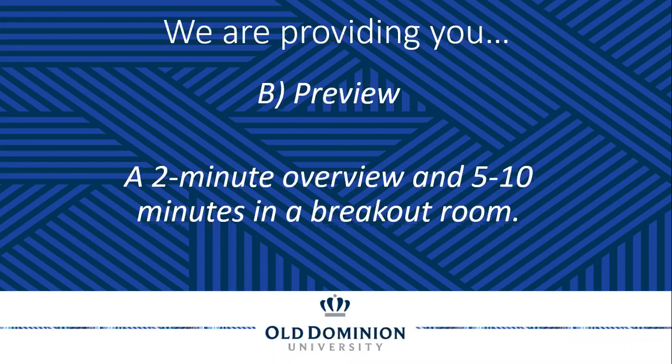The portion that we have next is the Preview portion, which is our two-minute overview and our five to ten-minute breakouts where you can, in a group setting using Zoom, share with us and the students, alumni, and veteran or military-affiliated individuals about your organization. We like to think of that as a preview.